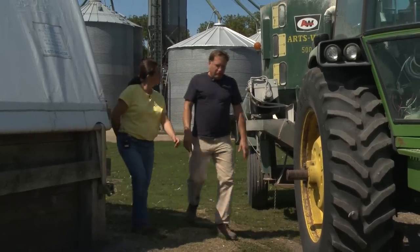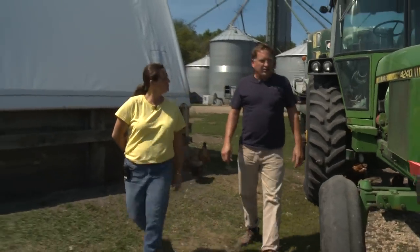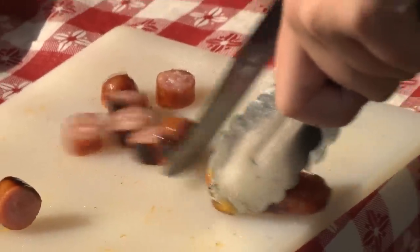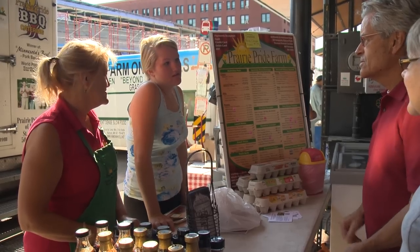We were losing quite a lot of money just selling pigs on the open market, so we switched to direct marketing. This is so much more rewarding — to sell to customers that can really appreciate the product that you have.